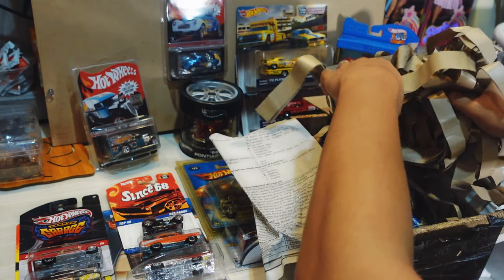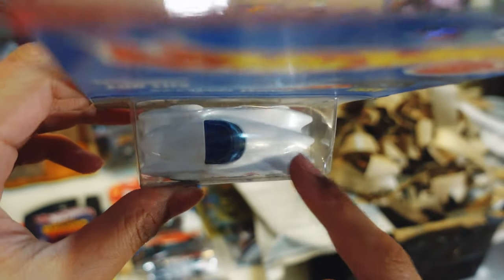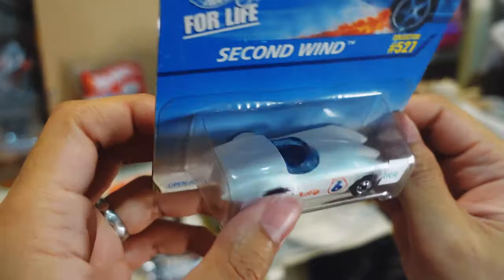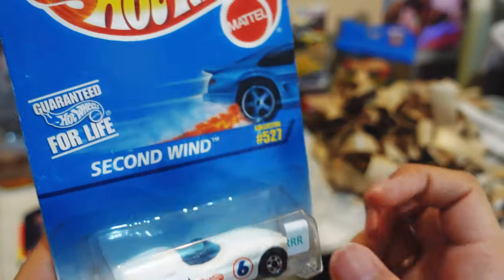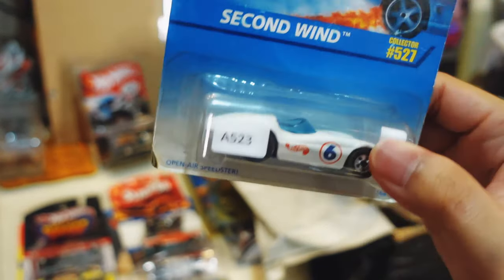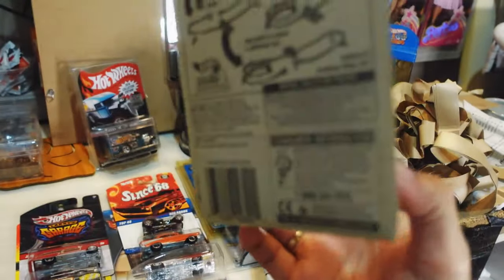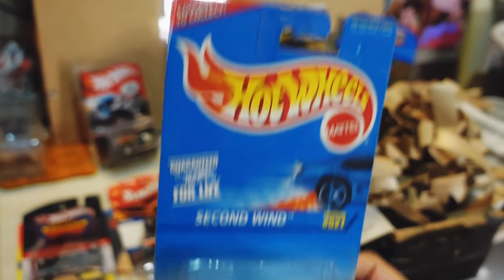Next up we got the Second Wind. Absolutely loving this one because if you look at it, it reminds you of something — it looks like a Speed Racer car. I'm pretty confused why they didn't just license the Speed Racer and make it into a Mach 5. I mean, look at that — that's a hundred percent Speed Racer there. But they just named it Second Wind, from 1996. If you guys know what happened with this one, please let me know down in the comments.